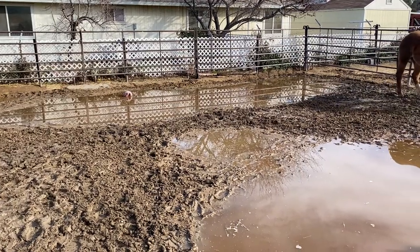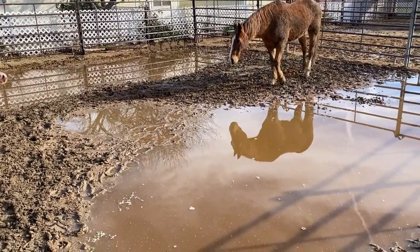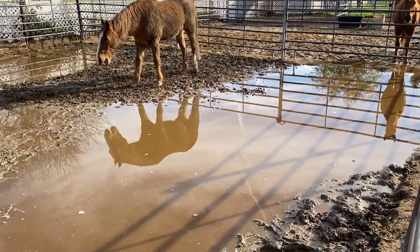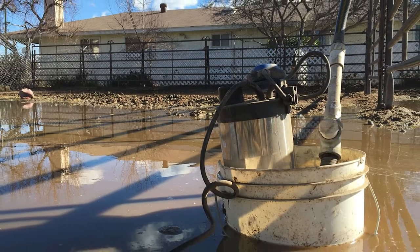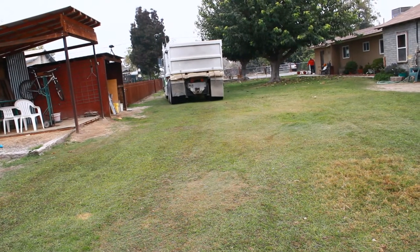After that they begin to puddle. Our last rain brought over an inch of rain in a day and a half, and the paddocks flooded. I've done a couple of things to try and keep the paddocks from flooding, like adding French drains and even pumping the water out.